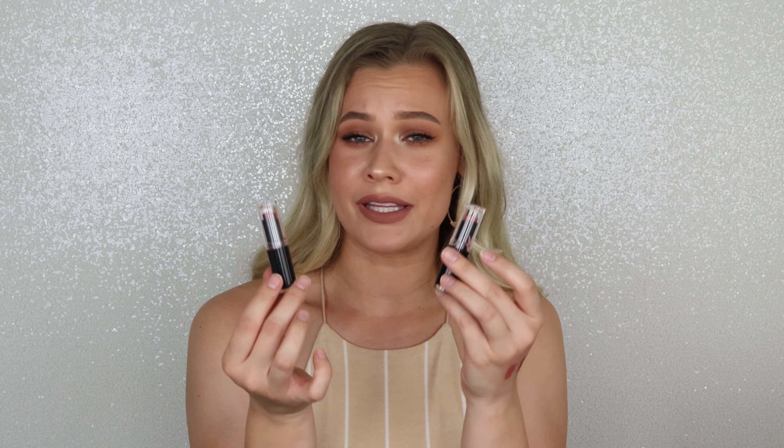Then we have their classic bullet lipsticks, the Mega Last Lip Colors. I actually have a whole collection — my sister gave me a bunch for Christmas and I am obsessed. The shades are Bear It All and Cinnamon Spice. Bear It All is supposed to be a dupe for MAC Velvet Teddy. This formula has such a beautiful high-end feel — one of the best lipstick formulas ever. So comfortable, beautiful satin finish that lasts all day long. They're ultra pigmented with about 50 shades. The only negative is the flimsy, wobbly packaging with caps that come off easily — but what's inside is amazing.